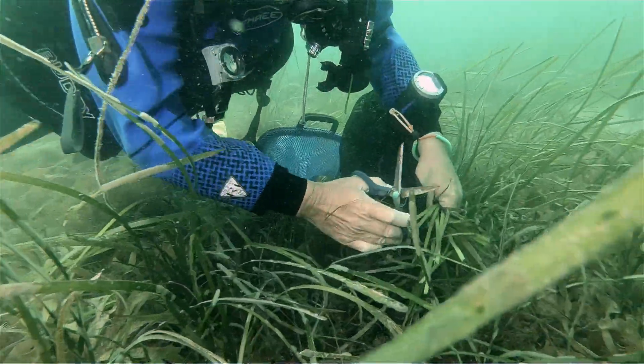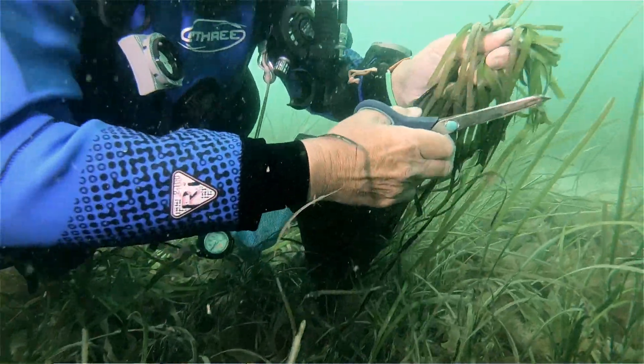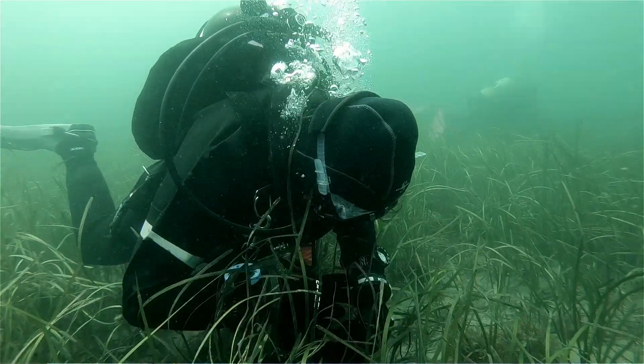We're out here today with volunteer divers in the water picking seagrass seeds, which are teeny tiny seeds that we then filter through on the boat to make sure we pick out just the seeds.